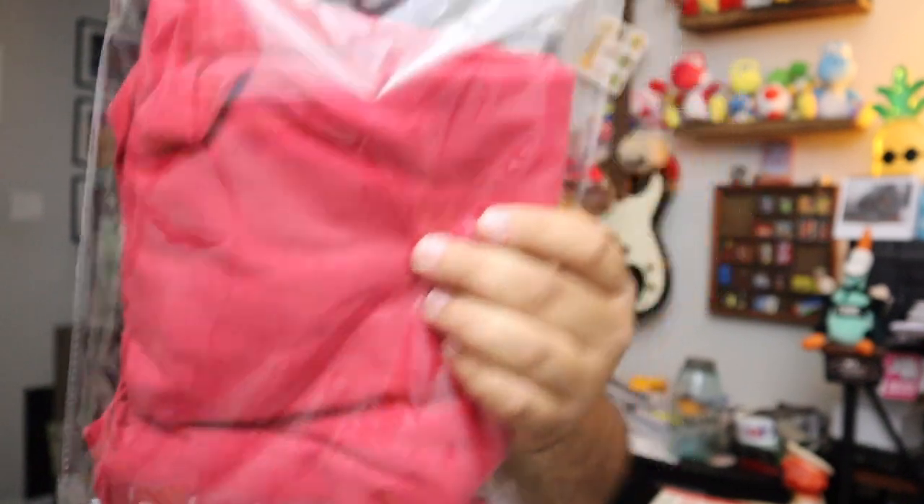Sold a John Ashford shirt — we found it brand new with the tags. This is a John Ashford shirt, men's size large. Not a lot of money in these guys, believe it or not — I don't even know the brand to be honest with you. Five bucks plus shipping for the shirt.